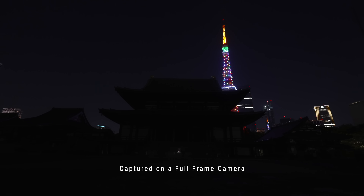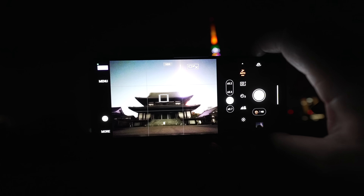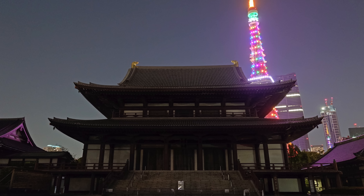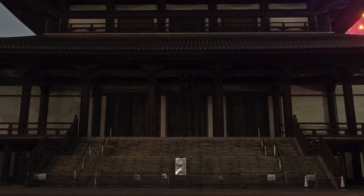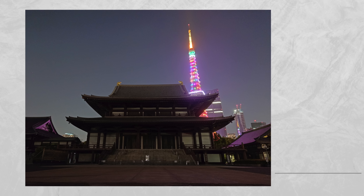This is literally what my eyes can see in this scene right here, and this is what the Xperia 1 Mark 5 can capture — literal details in the darkness. Just look at the ridges of the temple, the incredible noise handling in the shadow, and combined with the improved computational photography, we get this amazingly balanced photo with the highlights of Tokyo Tower in the background, properly exposed with just a push of a button.